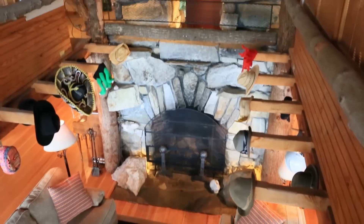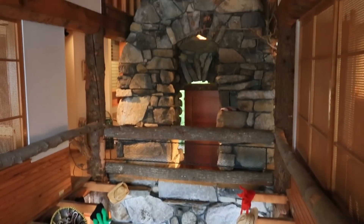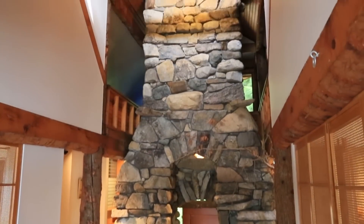A centerpiece in this three-story home is an 80-ton walkthrough stone fireplace. Truly a work of art.